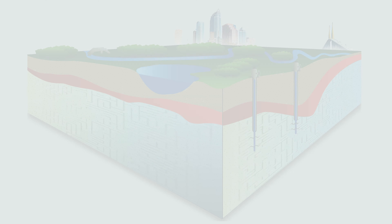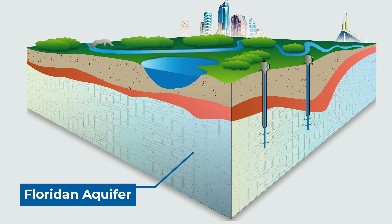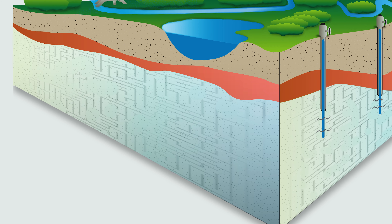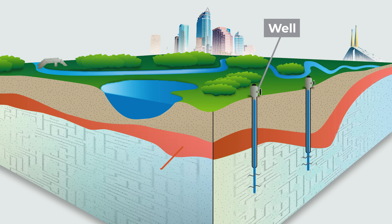This well taps into the Florida Aquifer, which is a system of limestone hundreds of feet thick, and it holds billions of gallons of drinking water. The water that we pump is separated from the surface by thick layers of clay.